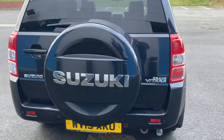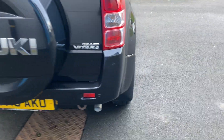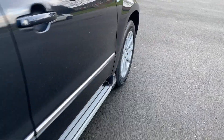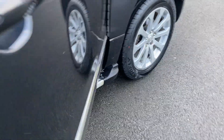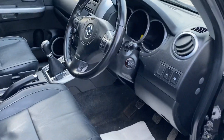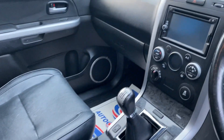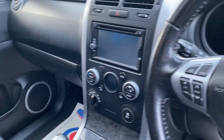It's got park distance control, brand spanking new tires all the way around — four brand new tires. It's just been MOT'd and serviced, it's got full service history, keyless entry, keyless start, full leather seats, heated seats, satellite navigation, cruise control, and an electric sunroof tilt and slide.